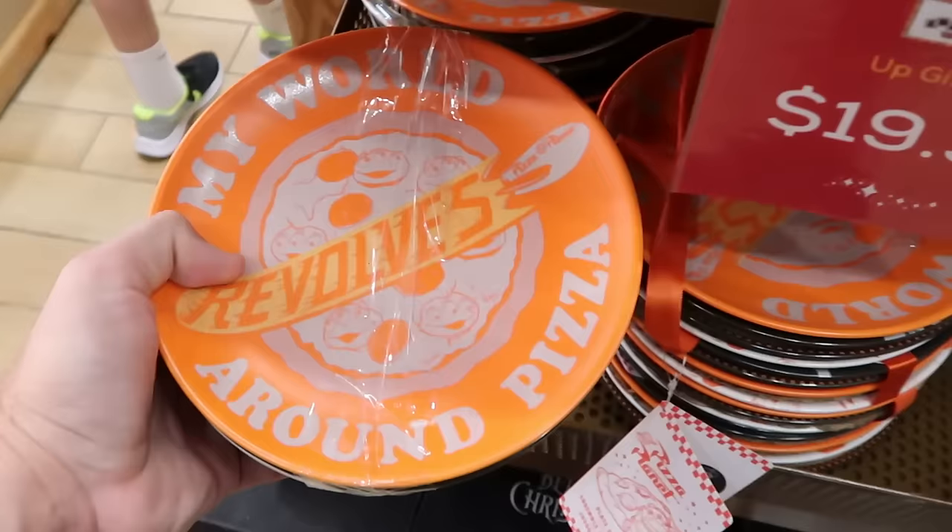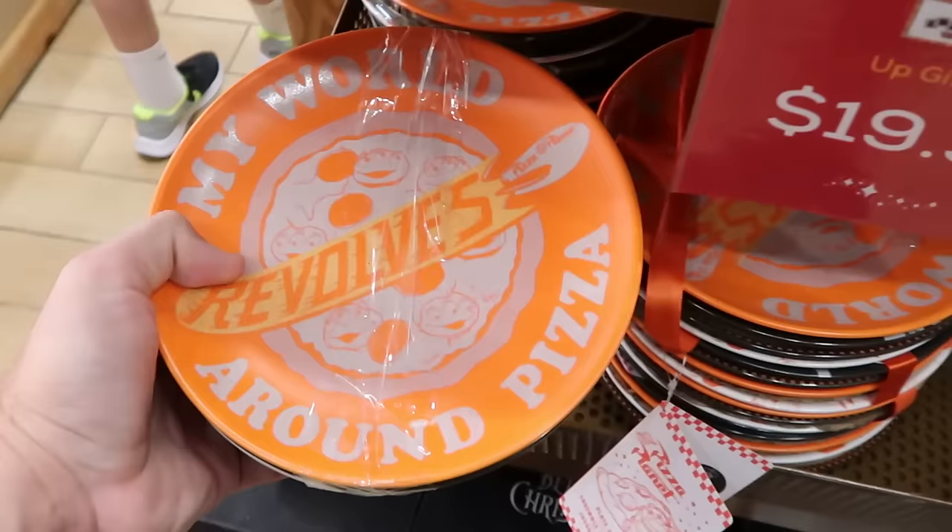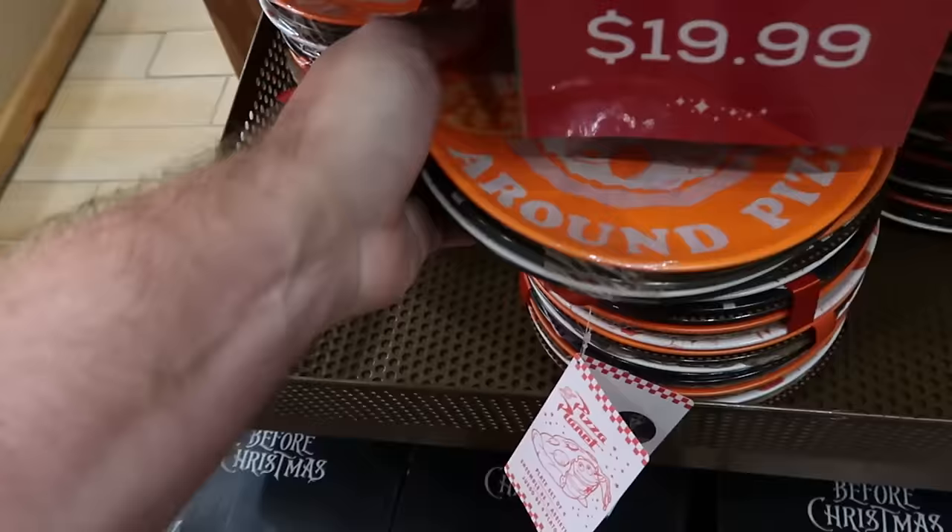Also from Pizza Planet is a set of four different ceramic dishes with four different designs — $15 down from $50. The designs include 'There's always space for pizza' and 'The chosen one is pizza.' That's a great deal.